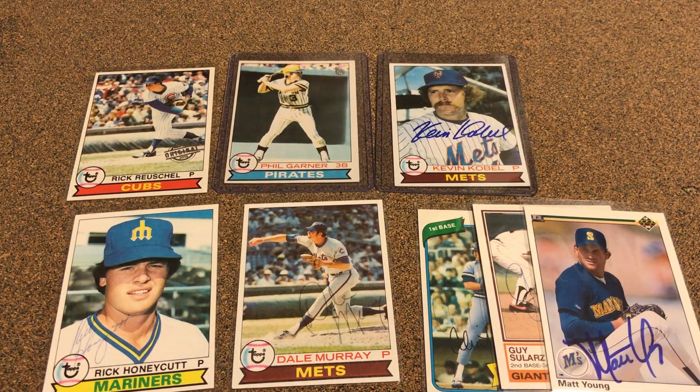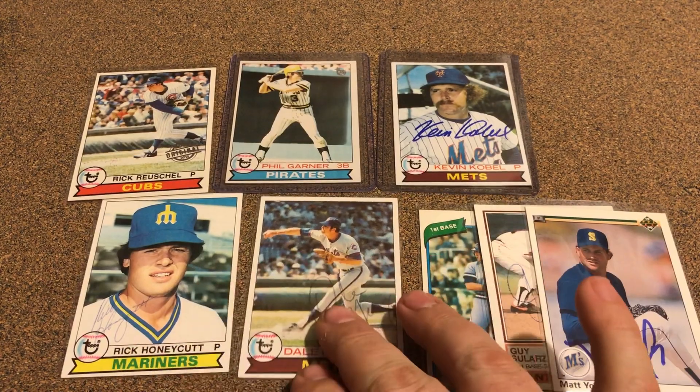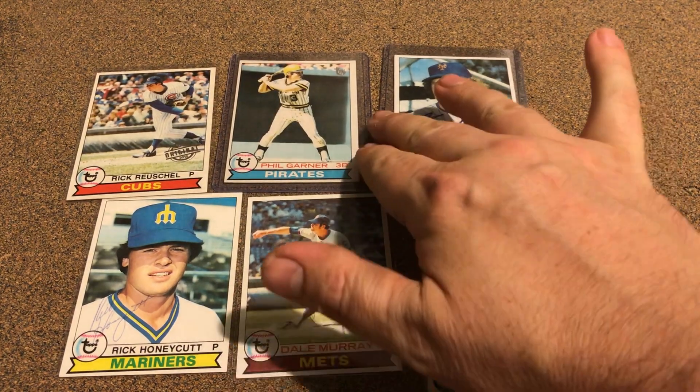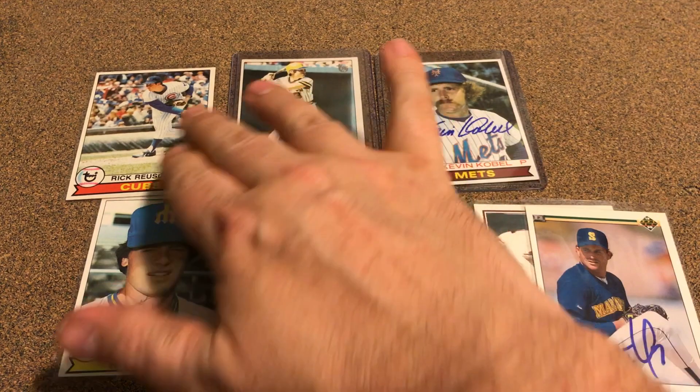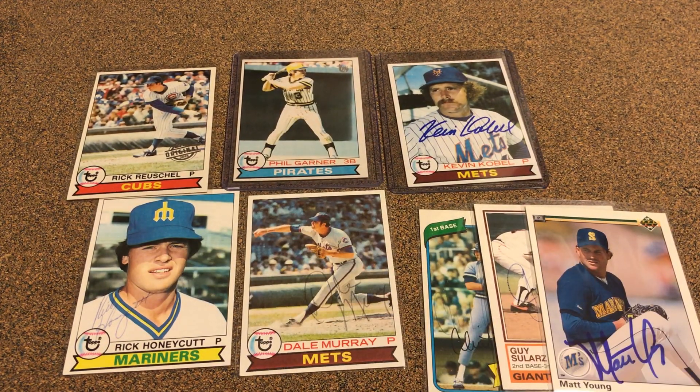That's my '79s. I added a bunch of these, but like I said, they're starting to slow down — not as many that I need now, so it's going to be fewer and far between. Just happy to pick these up. That's it, just wanted to show them off. Thanks for watching — y'all have a great day!